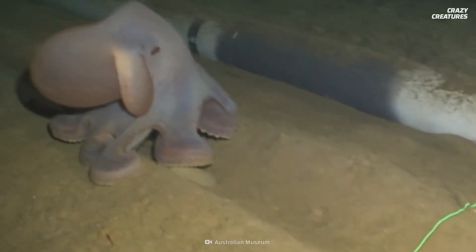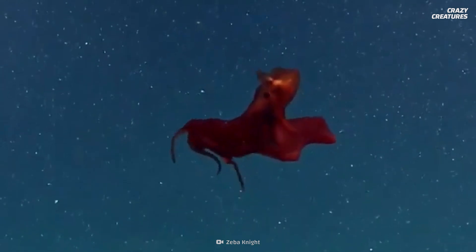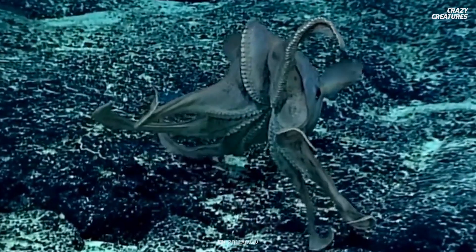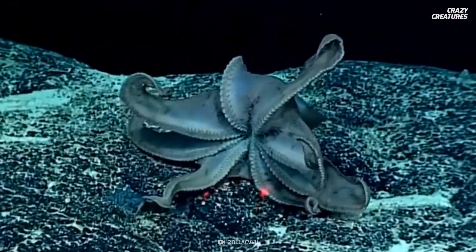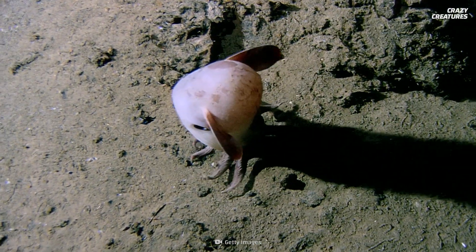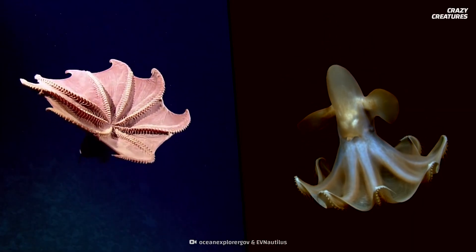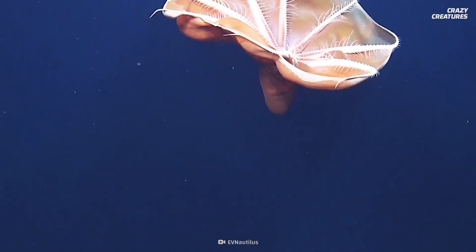Living as deep as 7,000 meters below sea level, the Dumbo octopus, or Ogrimpetuthis, is the deepest living octopus in the world. They also fan around at depths of 400 to 4,800 meters near California, Australia, New Zealand, and a few other areas. There are 13 varieties of the Dumbo octopus, and they all belong to the umbrella family of octopuses.